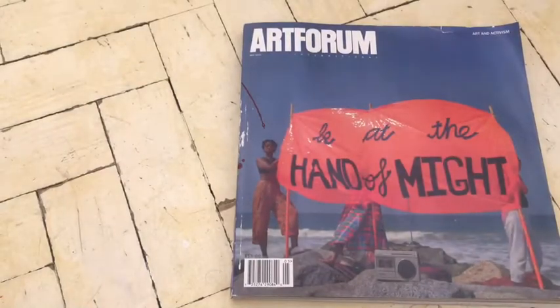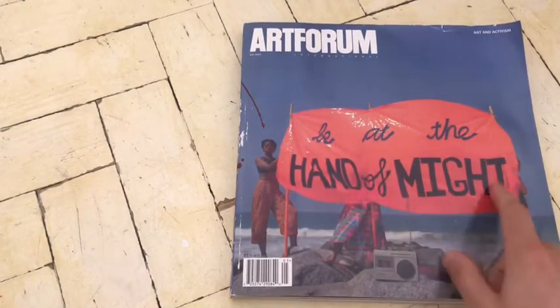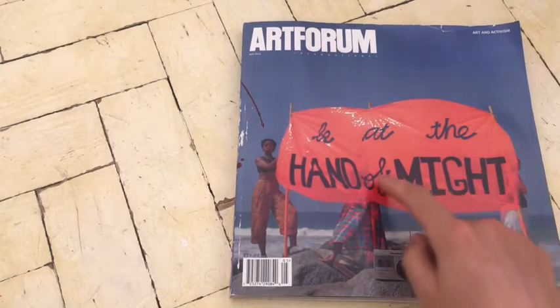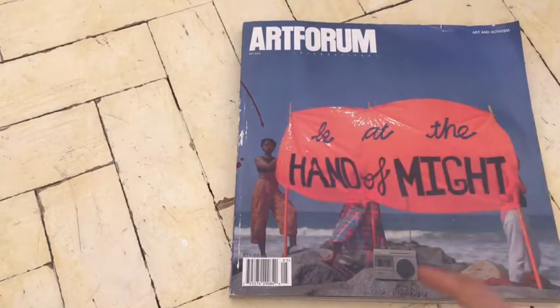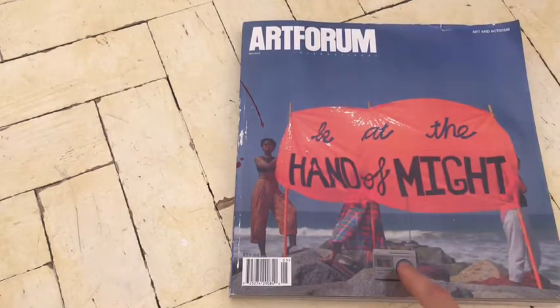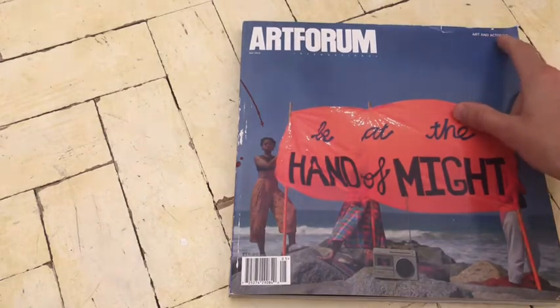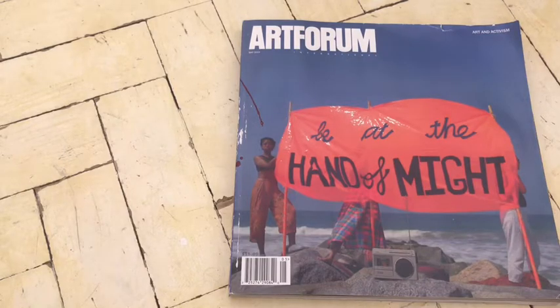So this is the cover. Pretty cool cover. 'Be at the hand of might' — I love that. It looks like it's on some kind of plastic and the font is amazing. Quite powerful. And they've got a radio there — looks like an old radio. Up here it says Art and Activism. This is the Art and Activism issue. But I'm going to rename it the Advert Issue, like all the rest of them.